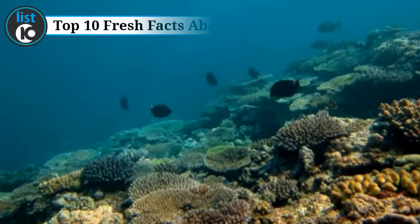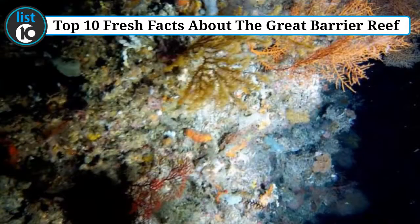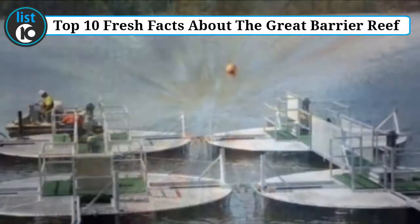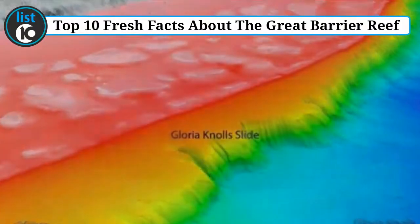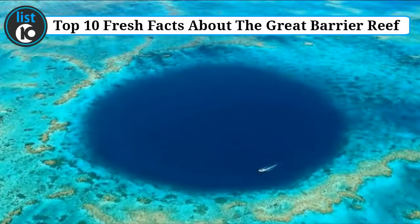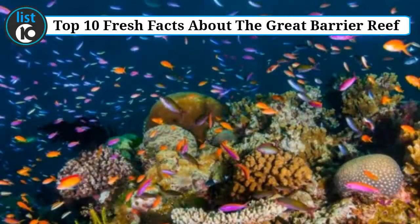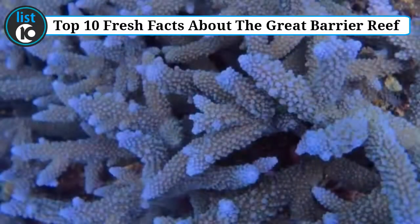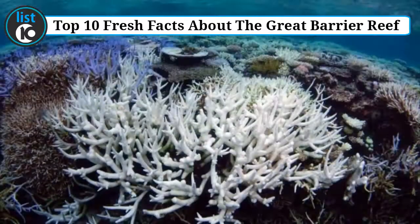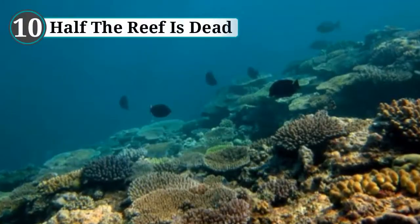Top 10 fresh facts about the Great Barrier Reef. Visible from space, Australia's Great Barrier Reef is the largest animal-made structure in the world. Across half a million years it grew in layers and now displays over 3,800 individual reefs. Despite the reef's popularity, some of the most fascinating facts surrounding it are not well known — its remotest corners still deliver unexpected surprises, big and small.